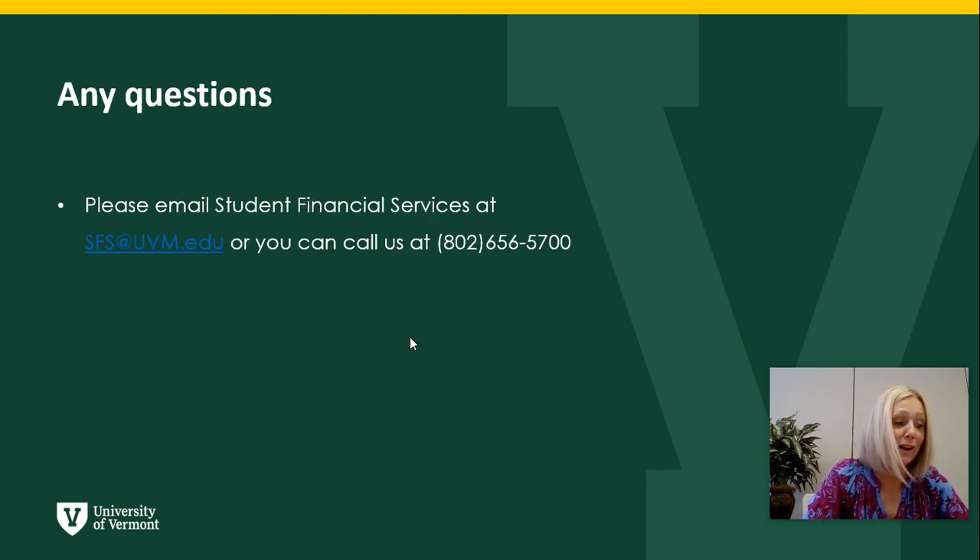Lastly, we are here in the office — we're in 223 Waterman Building and open from 10 to 4:30 daily for students to drop in if you have any questions. You can also send us an email at sfs@uvm.edu, or you can give us a call at 802-656-5700.